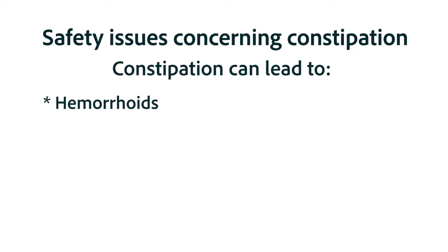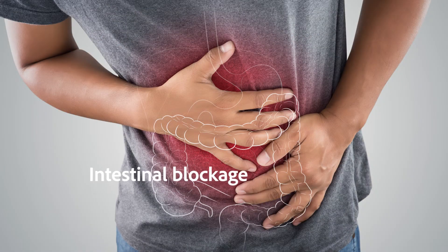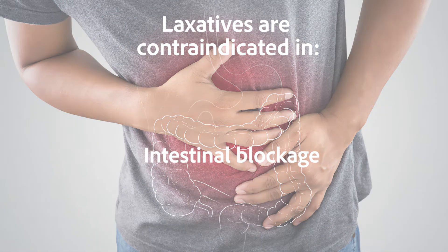For constipation, complications can include hemorrhoids, anal fissures, and decreased release of toxins from the body. Most importantly, it can lead to intestinal blockage — and laxatives are contraindicated in cases of intestinal blockage.